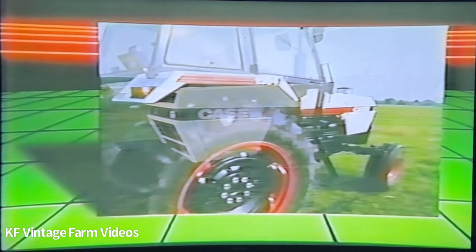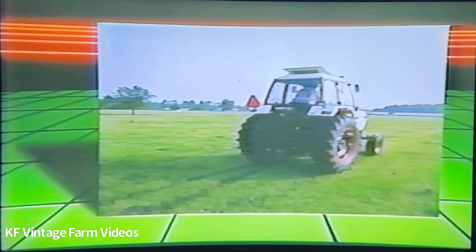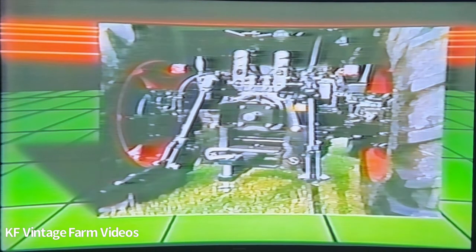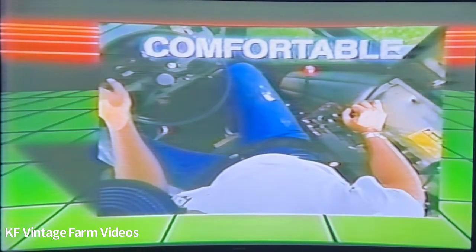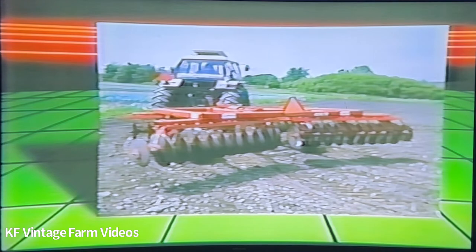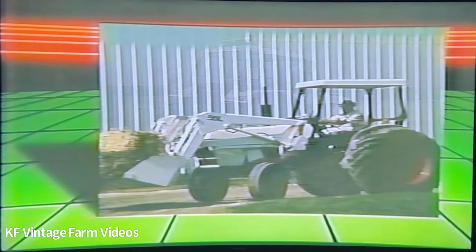Don't overlook the 1594 — a superior 85 horsepower model complete with the all-new Case Cab, the MFD power shift transmission option, a six-cylinder naturally aspirated engine, adjustable sway blocks, and new lower link sensing just like you'd find in larger tractors. The Case 94 Series general purpose line: incredibly versatile, surprisingly comfortable, and exceptionally maneuverable thanks to improved power steering. Ideal for the smaller operator as a primary power source, or as a secondary source for larger operators, especially for loader applications.